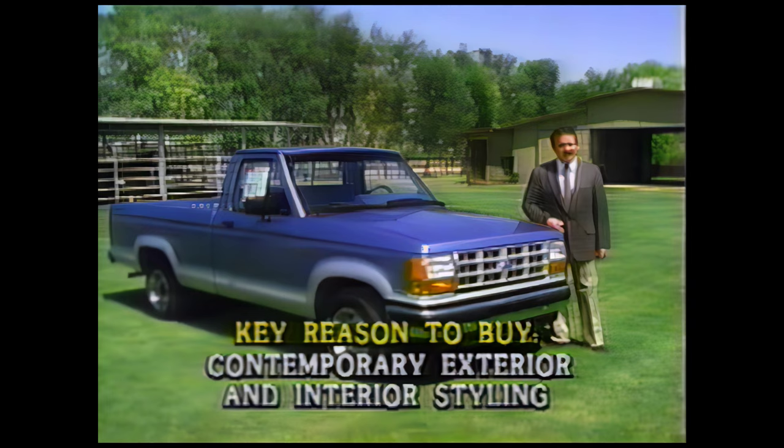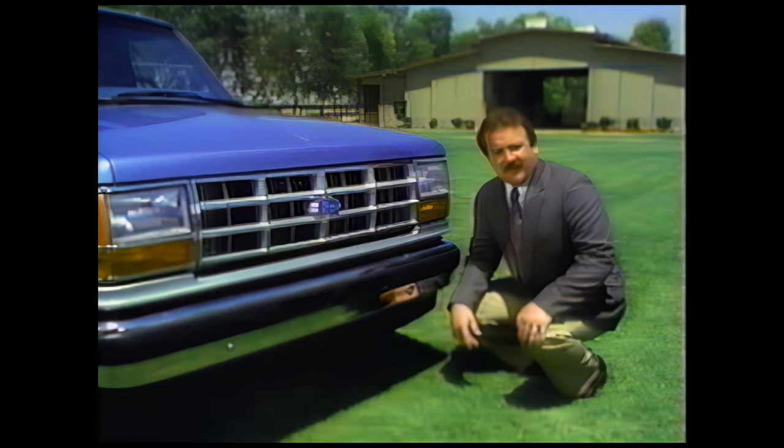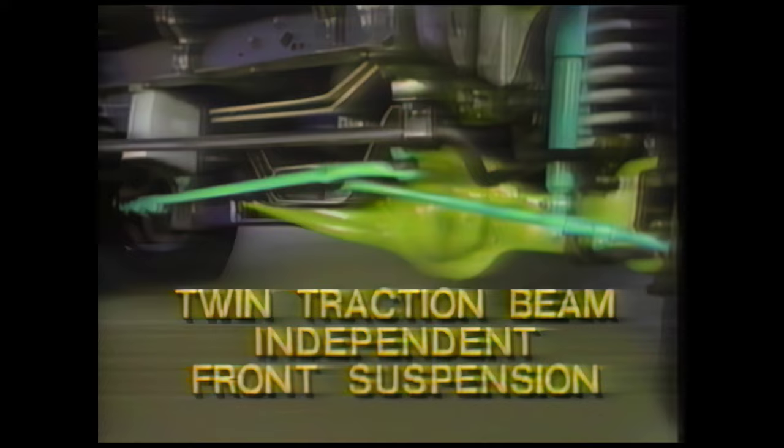Ranger's contemporary exterior and interior styling is another key reason to buy. For example, these composite halogen headlamps not only add to Ranger's appearance, they produce a brighter light than conventional steel beams. And this tough, high-impact lens is more resistant to minor impacts than glass — much less likely to be damaged. Ford's exclusive twin-I-beam independent front suspension on 4x2 models is another important feature. Tough, forged steel I-beams combined with coil springs and nitrogen gas-pressurized shock absorbers work individually to step over bumps and deliver excellent handling while providing Ford truck-tough durability. 4x4 models feature a similar twin-traction beam front suspension.